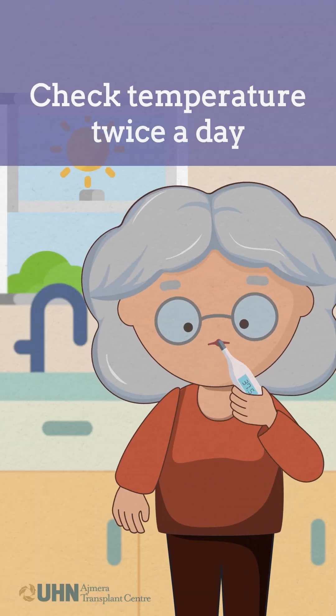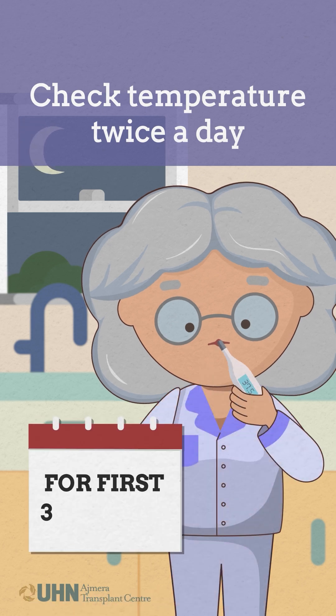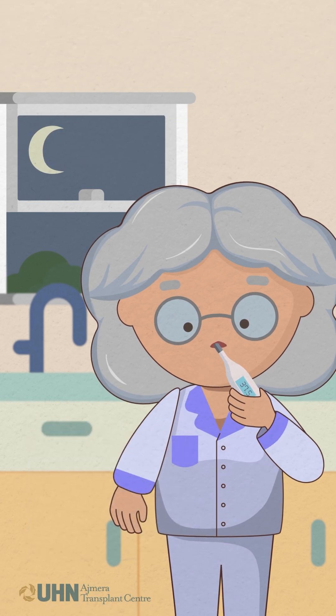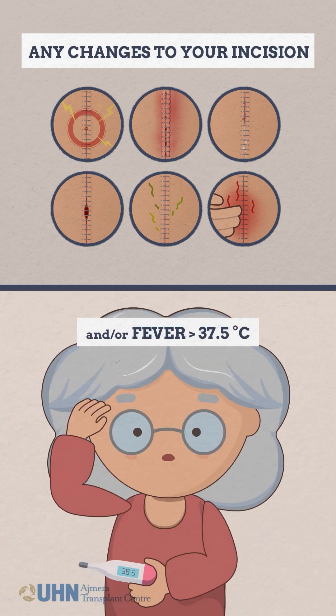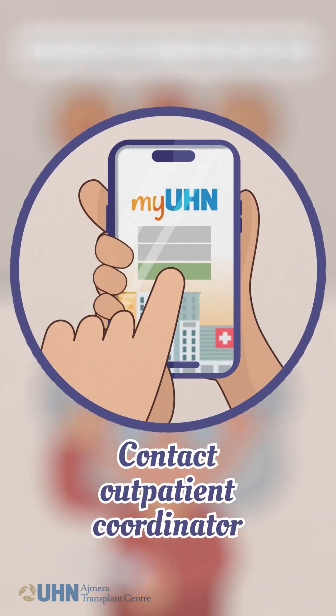It is also recommended that you check your temperature twice a day for the first three months. If you notice any of these changes to your incision, or your temperature is greater than 37.5 degrees Celsius, please contact your outpatient coordinator.